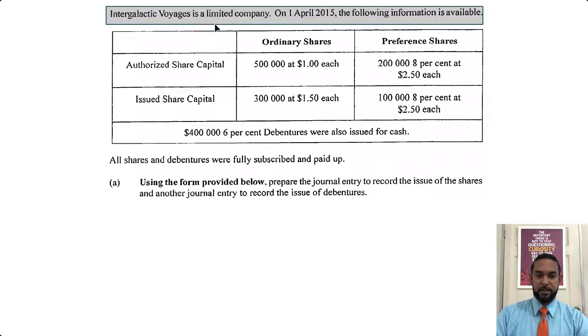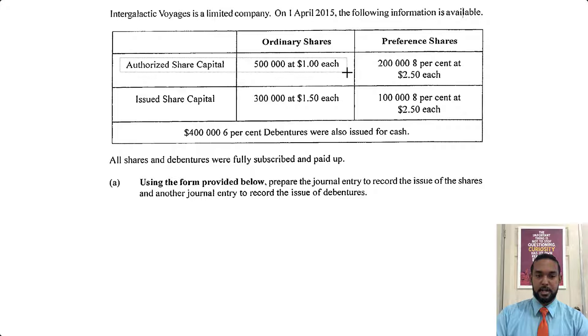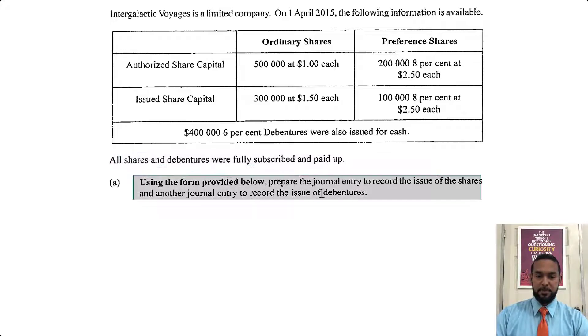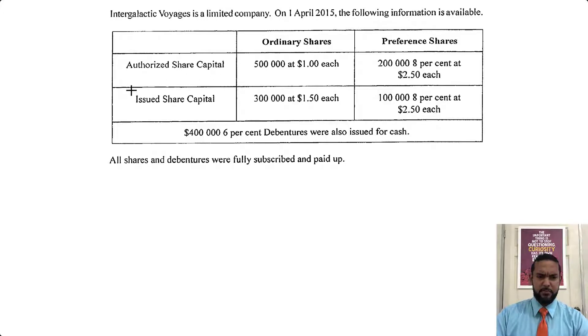So it reads that Intergalactic Voyagers is a limited company. On 1st of April 2015, the following information is available. We have Authorized Share Capital, Issued Share Capital, Ordinary Shares, and Preference Shares. We also have Debentures. It says that all shares and debentures were fully subscribed and paid up — meaning people said they'd buy these shares, and then they actually paid for them. So using the form below, prepare the journal entry to record the issue of the shares, and another journal entry to record the issue of the debentures. Let's get some more information first.